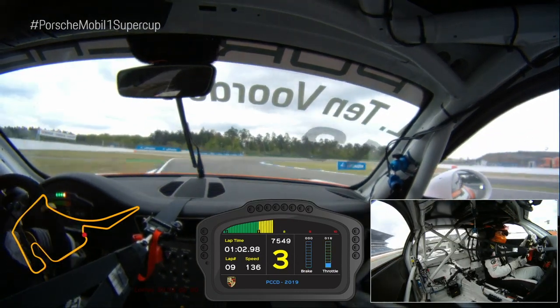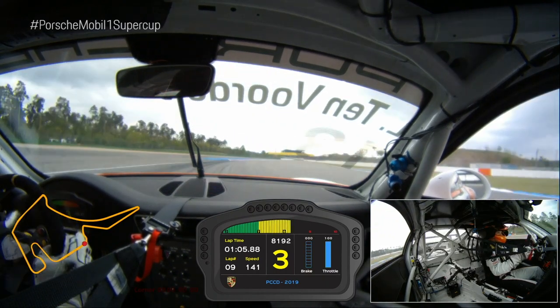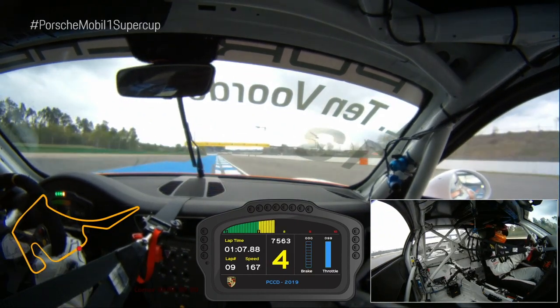Here we are in the quick right-hander — third gear. Use the track completely to the outside, but not too much. Track limits are also a concern here.